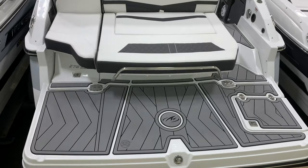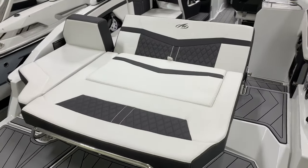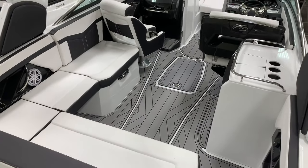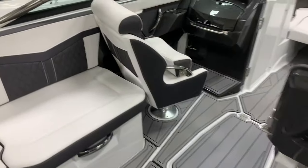You have the swim deck in the back with a C deck swim platform inlay, huge trunk storage, and a nice lounger on the back — very convertible, several different uses. Throughout the cockpit, nice L-shaped seating. The co-captain's chair there can spin around and create a full lounger.